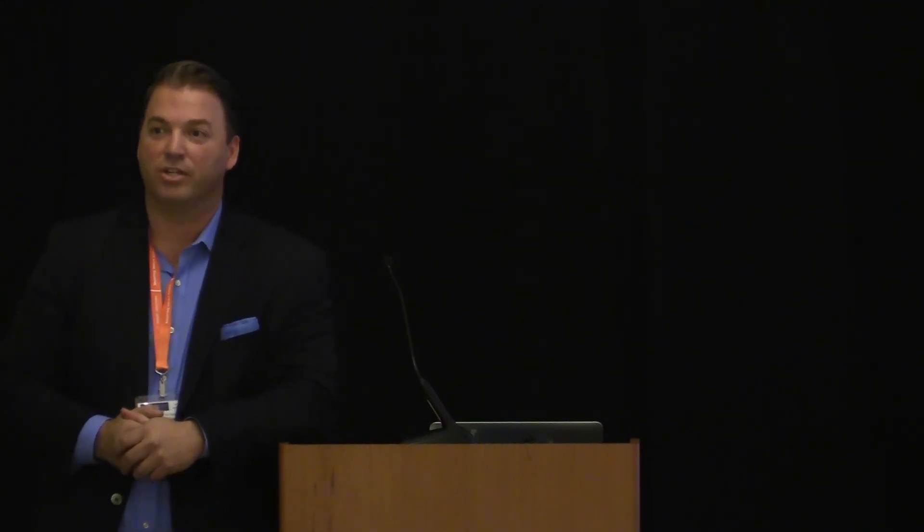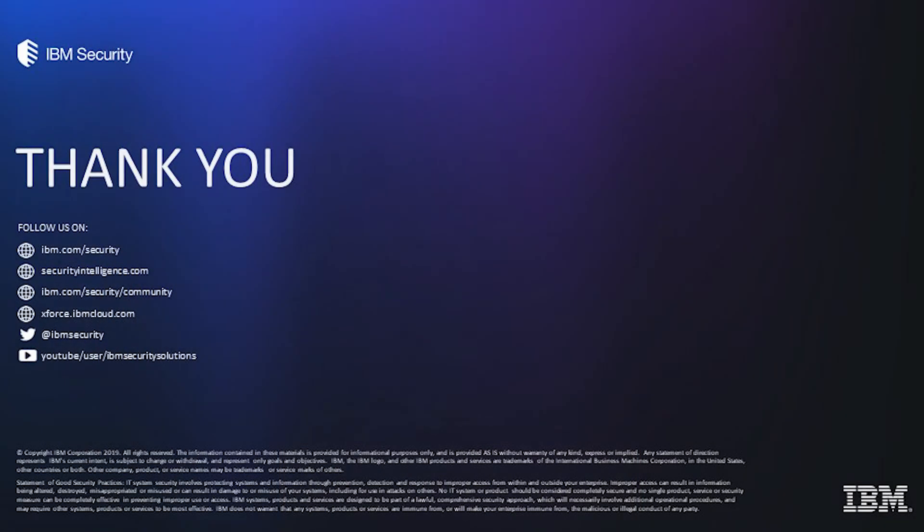Any other lessons learned out there? Anything else anyone wants to share? Alright, well, I appreciate your time. Enjoy the rest of your conference. Thank you.